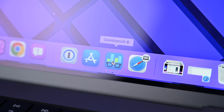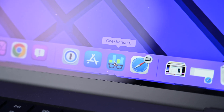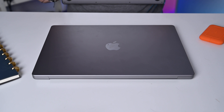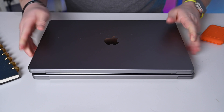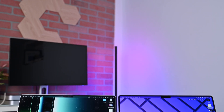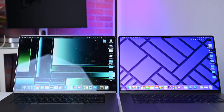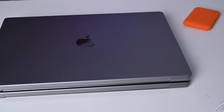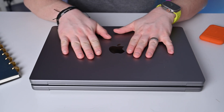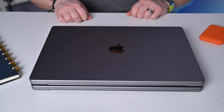Geekbench 6 just launched, so I'm going to be able to give you some updated benchmarks with the latest benchmarking tools. The 16-inch MacBook Pro comes in two different versions — you could get an M1 Pro or an M1 Max, or now the new M2 Pro or M2 Max. The M1 series maxed out at a 10-core M1 Max, and the new models max out at a 12-core M2 Max. The prior generation had a 14 or 16-core GPU with the M1 Pro, or a 24 or 32-core GPU with the M1 Max. The M2 series has up to 19 cores in the M2 Pro and up to 38 cores in the M2 Max.